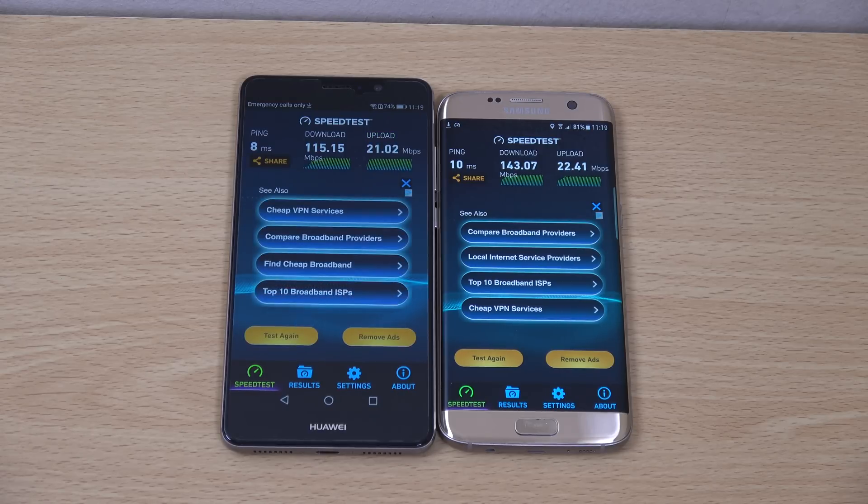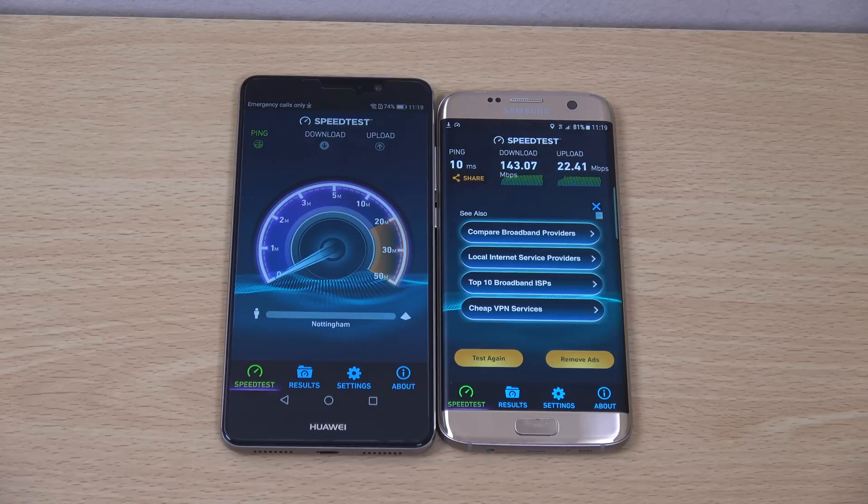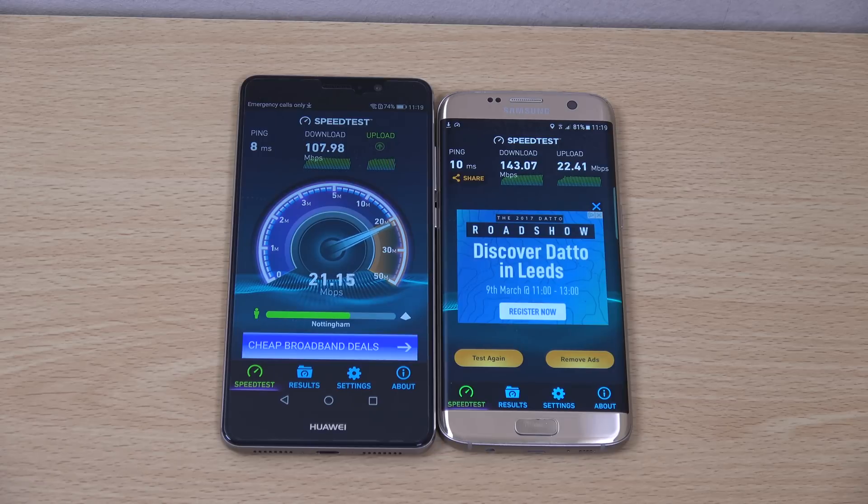We're going to give it another go here for fairness. It did get a better score in the last video, but in this one you can see it can't quite reach it — unfortunately. Which is a shame for the latest Kirin 960.